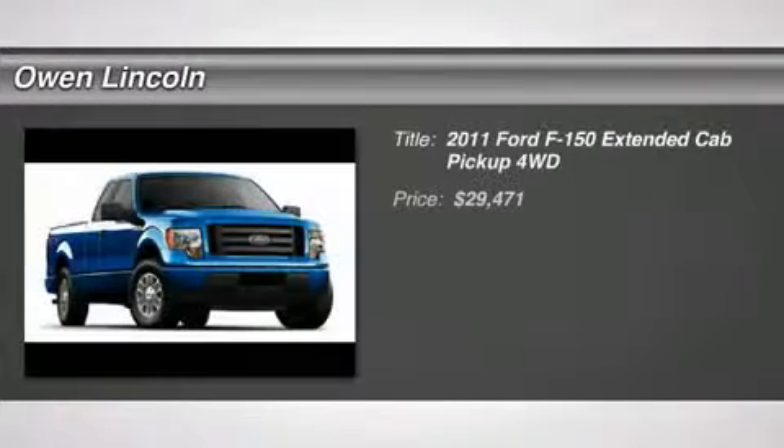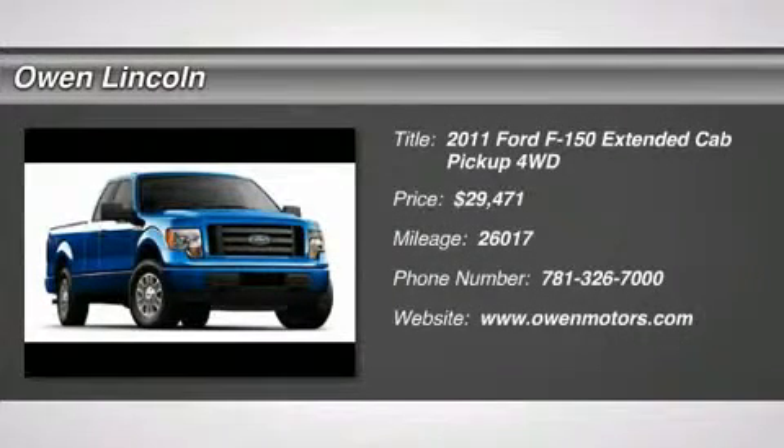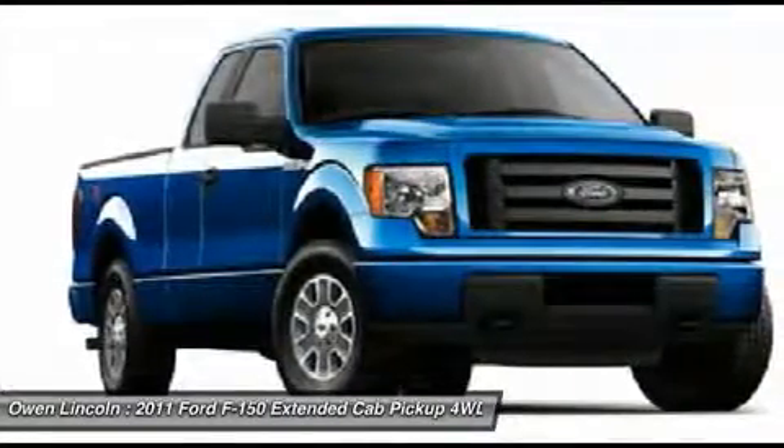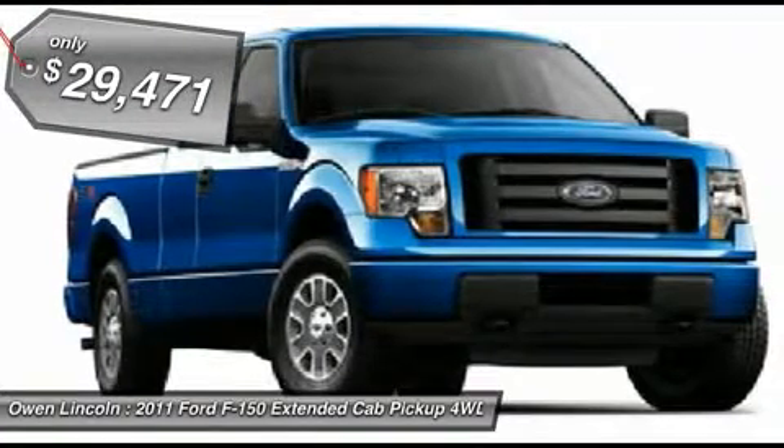EcoBoost, 4X4, Extended Cab, Headliner, Microsoft Sync Bluetooth Hands-Free Communications, One Owner, Clean Carfax.